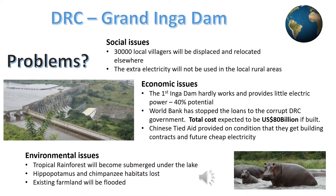The dam will also bring lots of environmental issues. The rainforest behind the new proposed dams will be underwater and lost forever. The hippos and chimps' habitats will be lost, further endangering them. The existing villages' farmlands will become flooded and lost forever. Overall, there appear to be a lot more problems with building the dam than benefits to the DRC and its people.